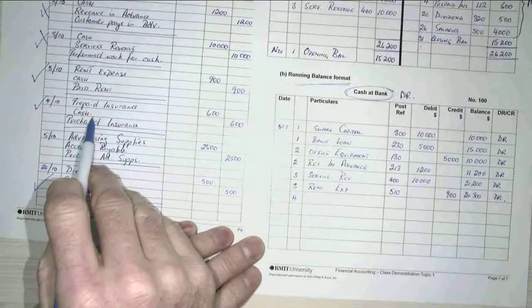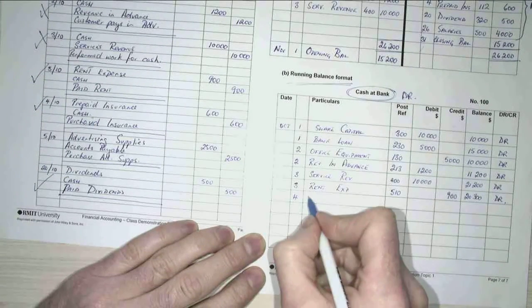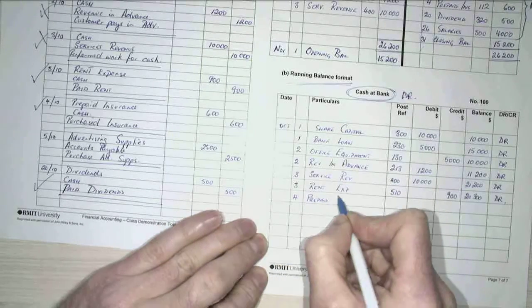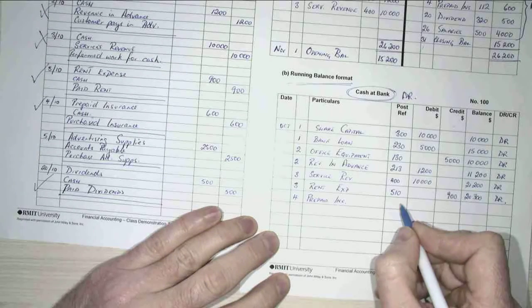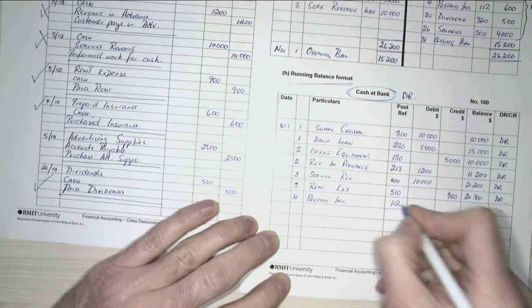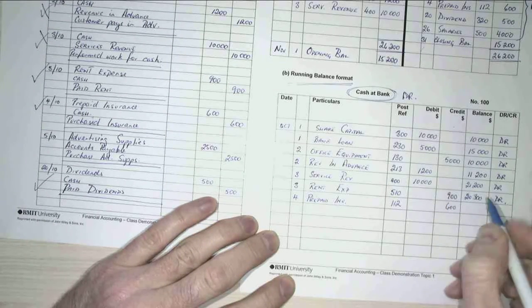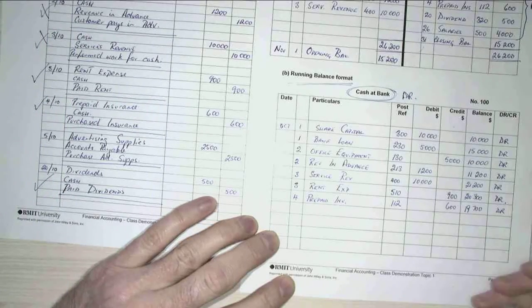I've got another cash decrease, or credit to my cash account, for prepaid insurance. What was my prepaid insurance account number? 112, and it was for $600, which means that I now have $19,700 in my bank account, still debit.